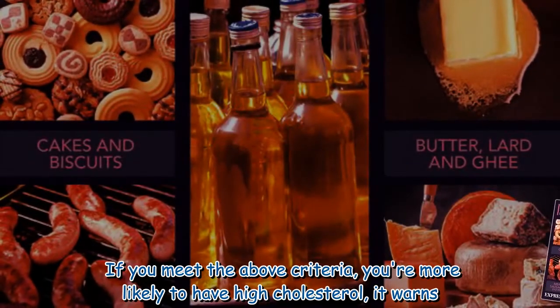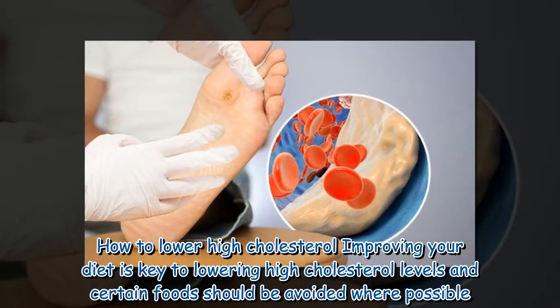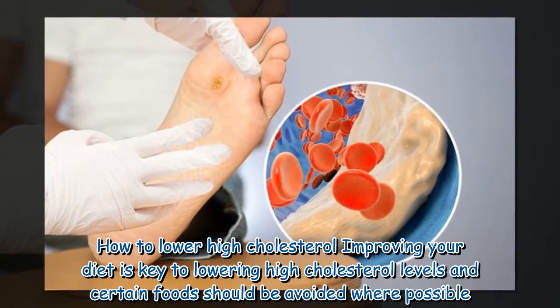If you meet the above criteria, you're more likely to have high cholesterol, it warns. To lower high cholesterol, improving your diet is key to lowering high cholesterol levels and certain foods should be avoided where possible.